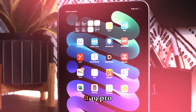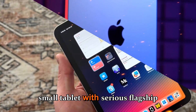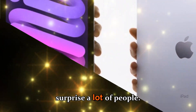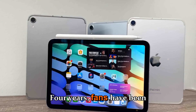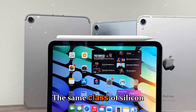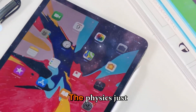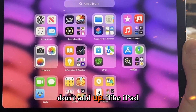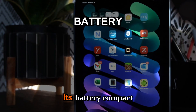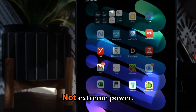Combine that with the rumored A19 Pro chip, and you're looking at a small tablet with serious flagship power. For years, fans have been hoping Apple would finally introduce an M-series chip — the same class of silicon used in iPads Pro and Macs. But the physics just don't add up. The iPad mini is tiny, its chassis is thin, its battery compact, and its internal thermal system is designed for efficiency, not extreme power.